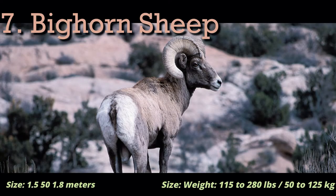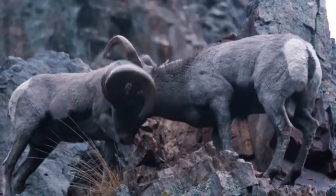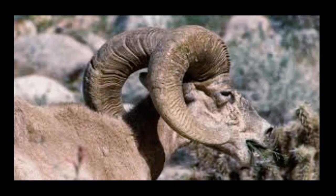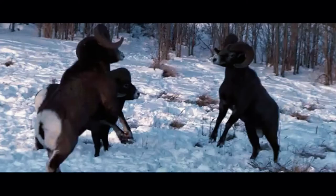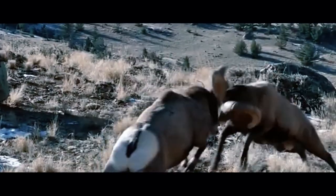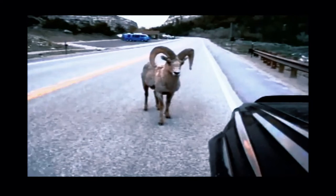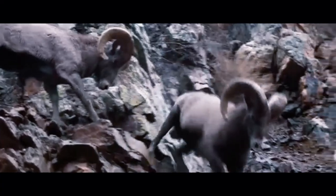Bighorn Sheep. Bighorn sheep are found across a large range stretching from the Rocky Mountains to the American Southwest. Their best known feature is their large, stout, curvy horns. When the rams fight, they rear up and hurl at each other, often repeatedly. Their fight can last for hours. Their thick skulls prevent them from sustaining any serious injury.